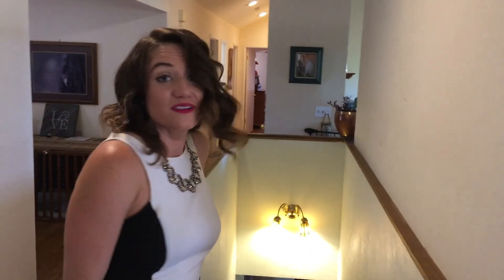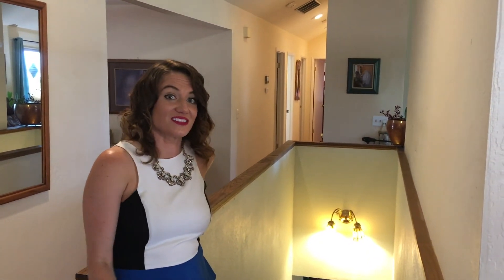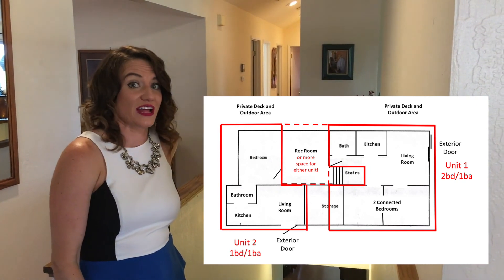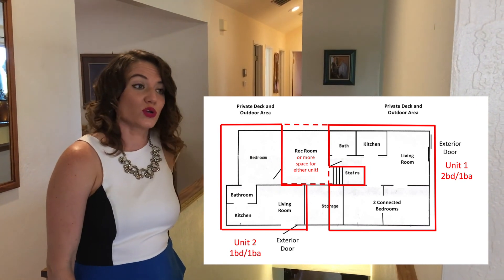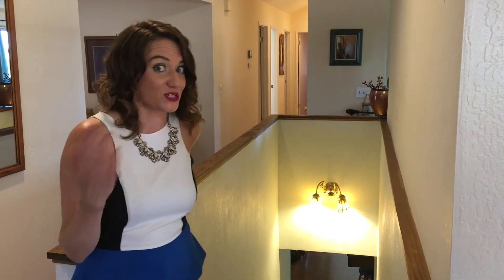Now we're going to go downstairs. What's pretty amazing about this house is that was just the top level. Down here you'll see there's a lot of different things you can do — you can use it as one big family house, or you can even use it as three separate units. You'll get a better idea of what I'm talking about when I show you.